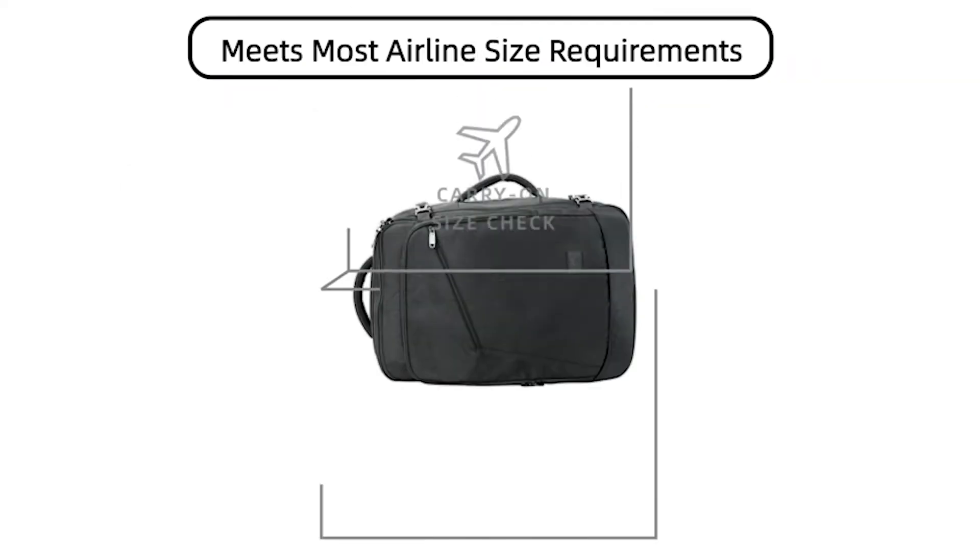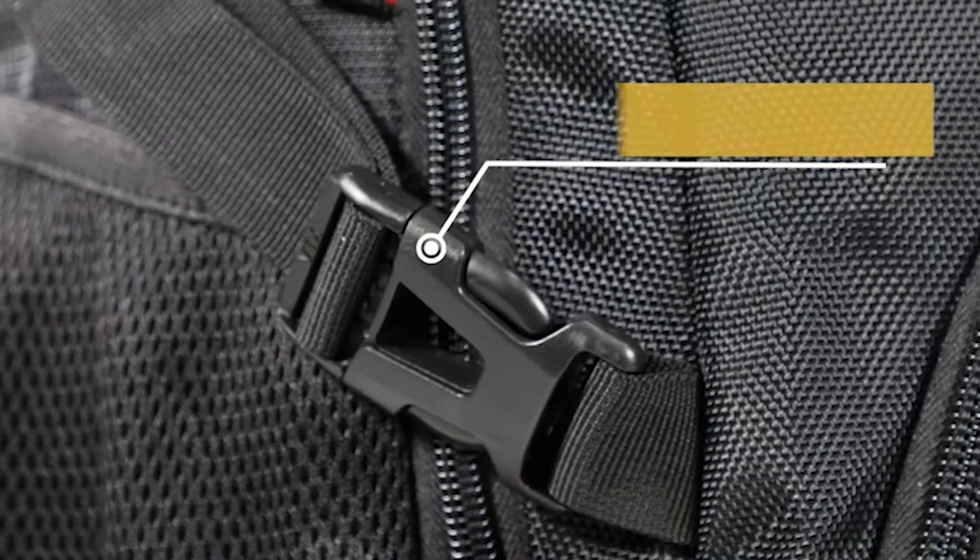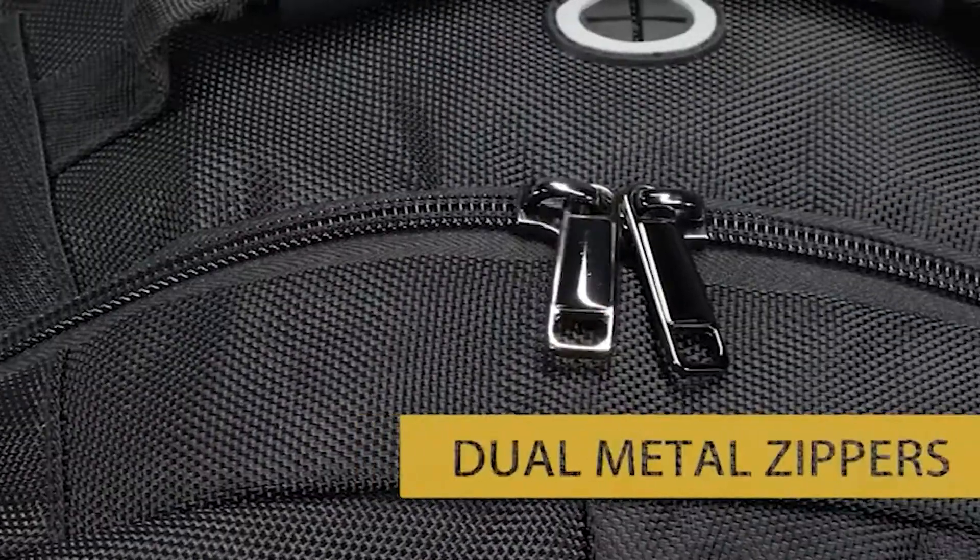This way, your laptop's weight is not put on one shoulder. When buying a laptop backpack, you need to be on the lookout for the material, the backpack size, carrying capacity, comfort, and style.